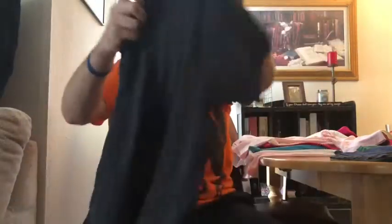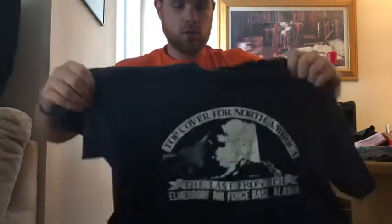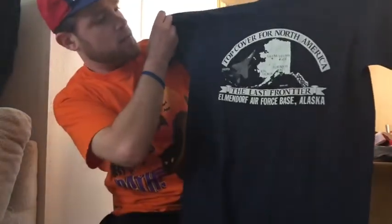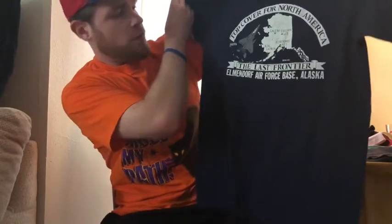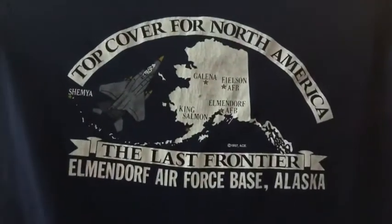It's kind of destroyed and there's a lot of stains. Next one's on my favorite tag — Screen Stars Best. This one is a size large, it says 'Top cover for North America, Alaska — the Last Frontier.' It's for an Air Force base in Alaska, so another destination kind of tee. Nothing on the back, single stitched.